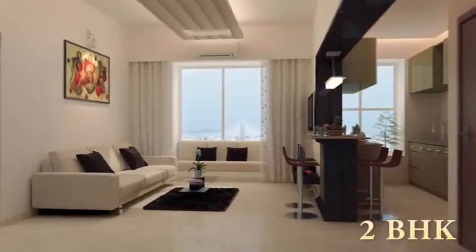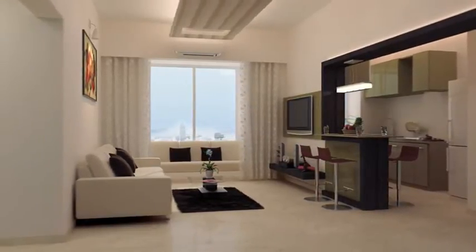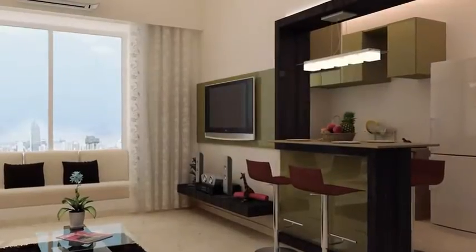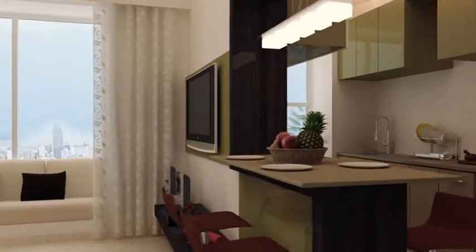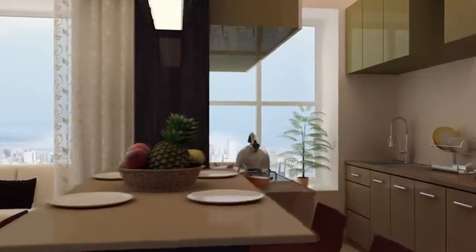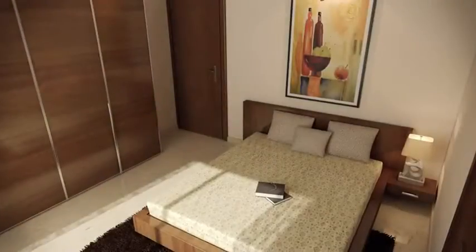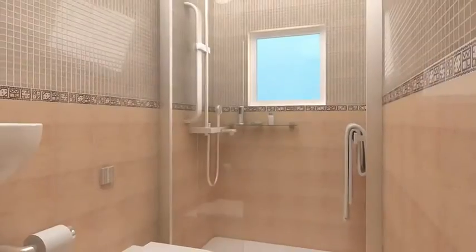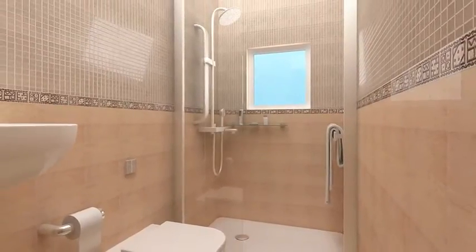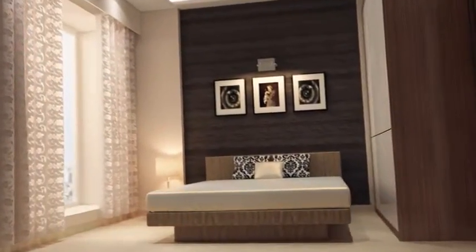The exclusive 2 BHK apartments complement your comfort and elegance. Each apartment has a video door phone installed for greater safety. The concept of a social kitchen makes the house a hub for social gatherings. The kitchens include amenities like a granite kitchen platform, spaces for large refrigerators and appliances, vitrified tiles, laminated flush doors, and branded CP fittings — it has it all for complete living.